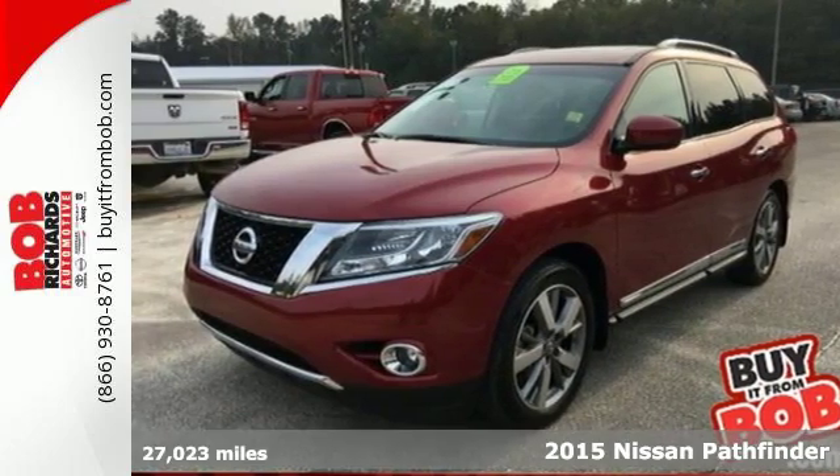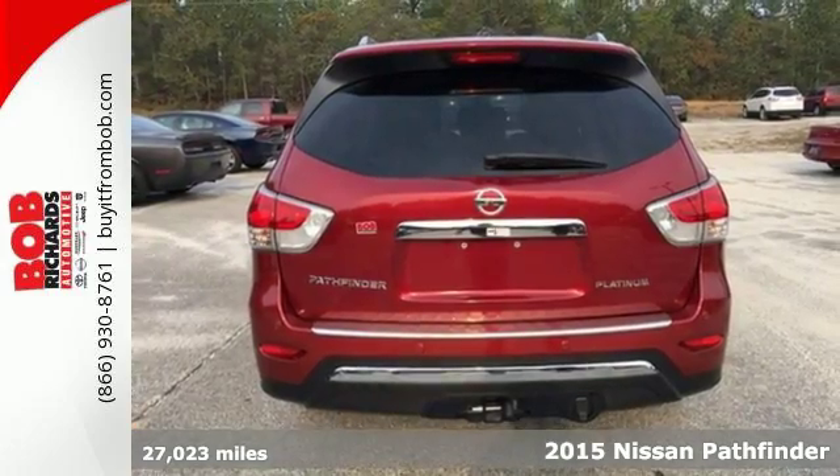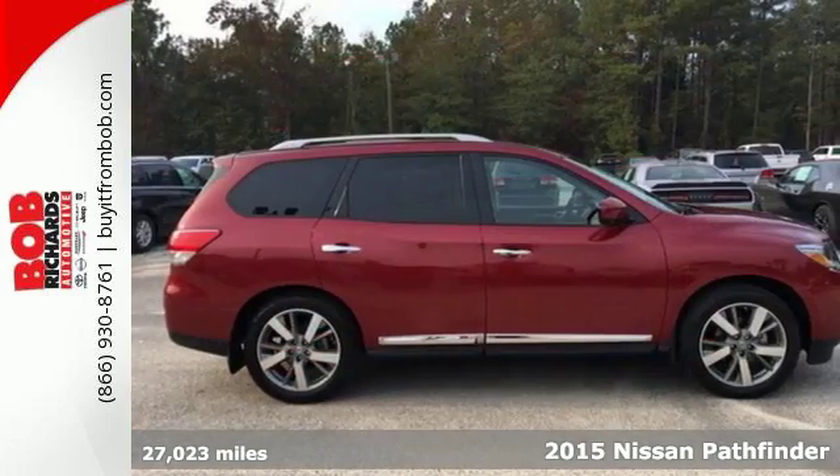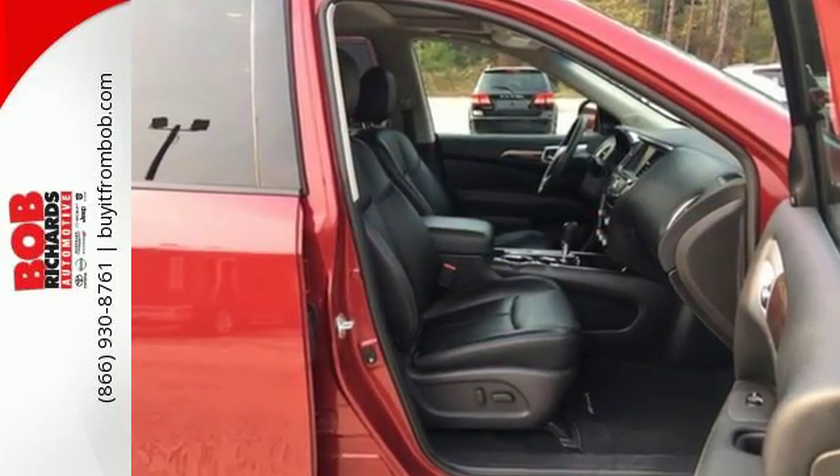It's a 2015 Nissan Pathfinder. Go further with an impressively efficient SUV. Everything from the drivetrain to the frame to even the tri-zone climate control system were made with lightweight components to maximize potential.